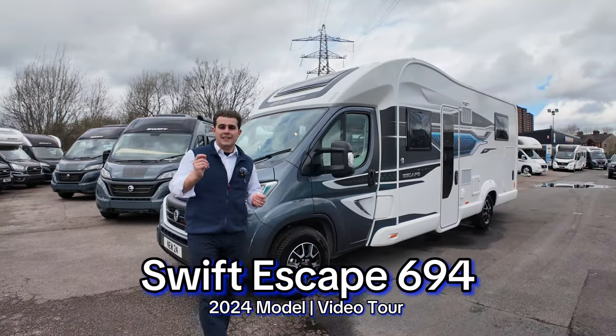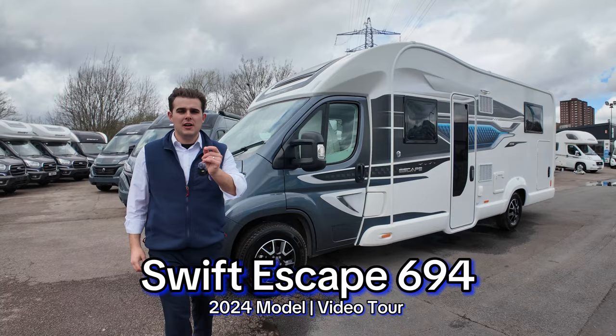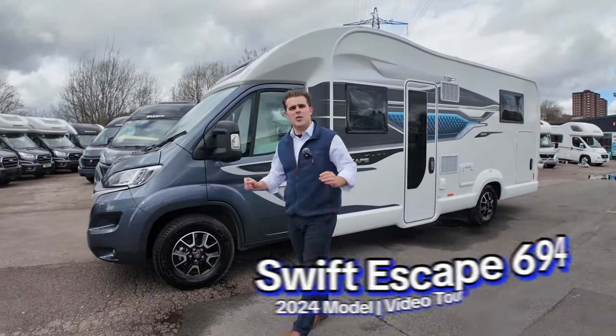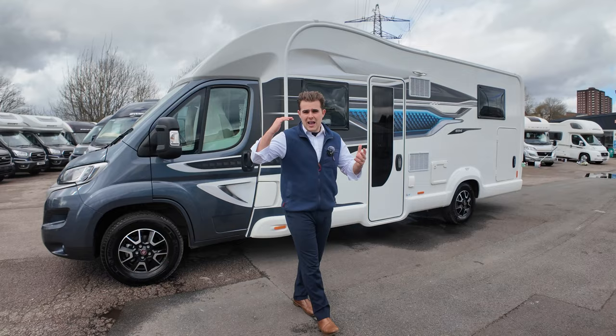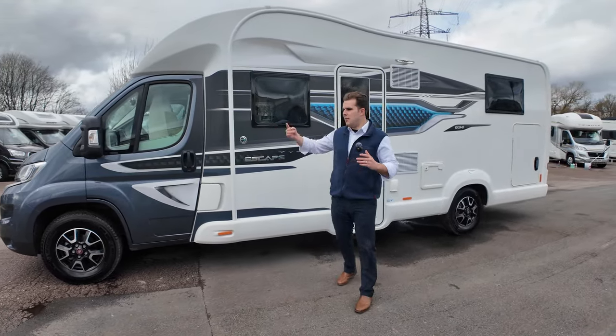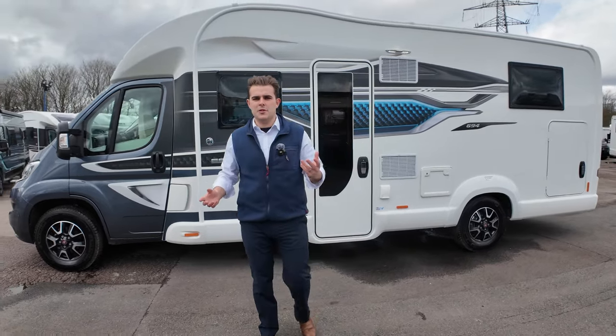Hi guys, it's Jason here from Lowen Roads. Exciting video today — we've got a brand new 2024 model Swift Escape 694 that's just arrived. This is a four-berth, four-travel, luxury high-spec motorhome. We're going to do a little bit of a walk-around tour today, show you outside, show you inside, and show you some of the features, so stick around to find out what it's about.